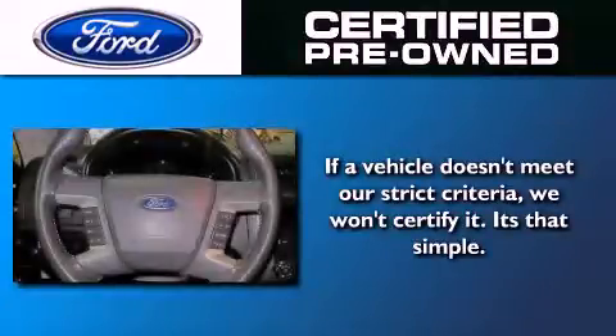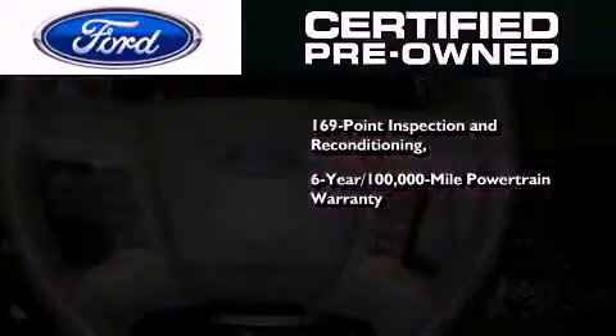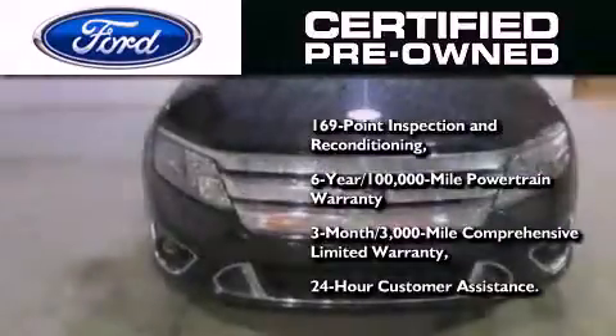The Ford's pre-owned certification includes a 6-year, 100,000-mile powertrain limited warranty and a 3-month, 3,000-mile comprehensive limited warranty, plus Ford Motor Company's 24-hour roadside assistance program.